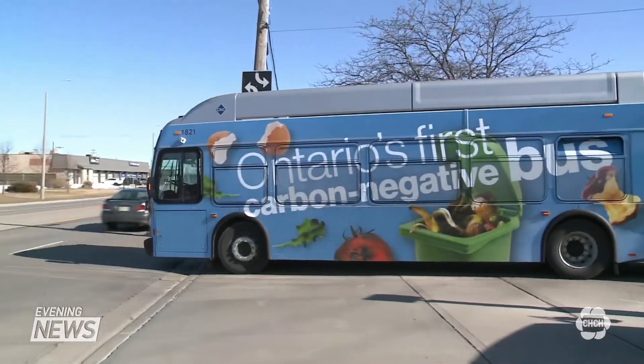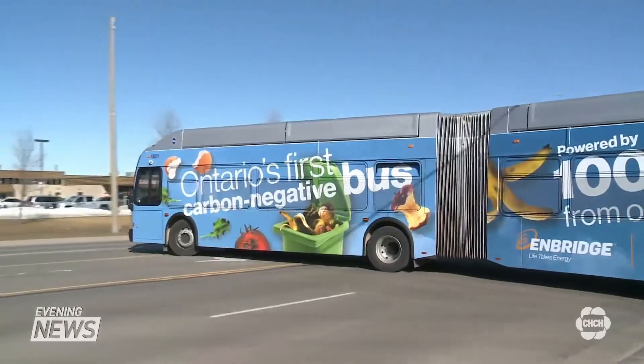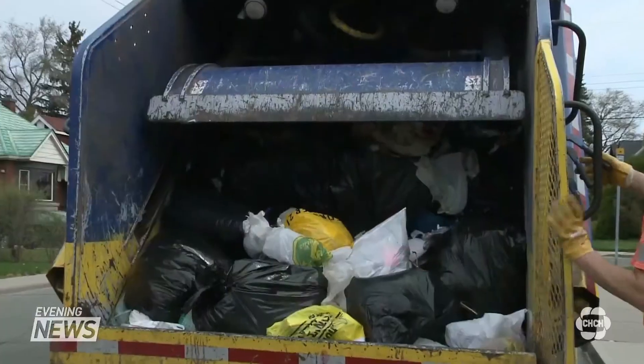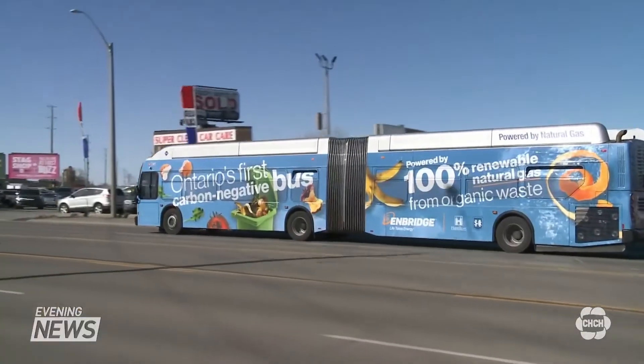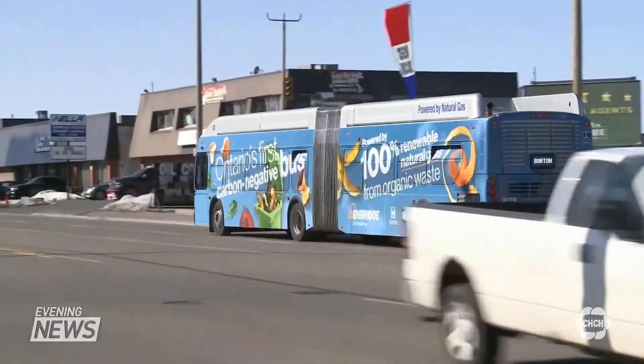After being on the road for one year, the city says this bus will use and divert the equivalent of 38 garbage trucks from the landfill, while also displacing CO2 emissions from 36,000 litres of diesel.